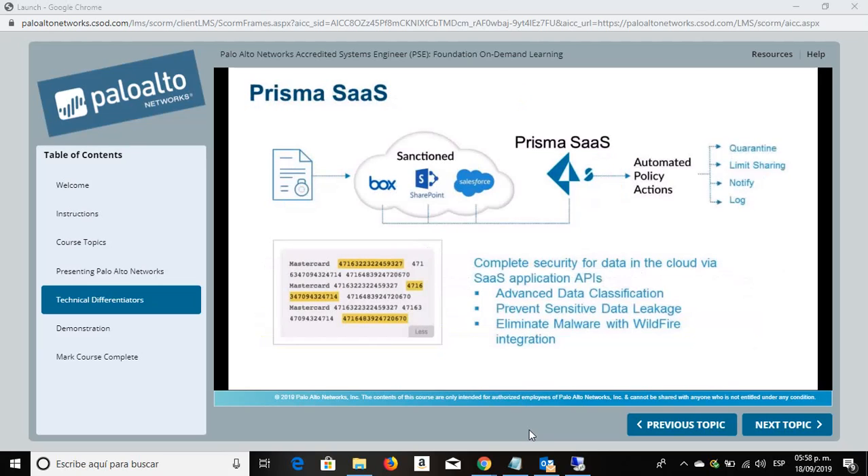Prisma SaaS connects directly to SaaS applications using their APIs. It provides data classification, data leakage prevention, and threat detection to secure sanctioned applications and manage unsanctioned applications. Prisma SaaS gives complete visibility across all users, folders, and file activity. Retroactive analysis of data exposure doesn't just look at data inline, but also looks at data from the creation of the SaaS account itself, no matter how long ago that was. Prisma SaaS provides deep analytics of day-to-day usage to determine if there are any data risks or compliance-related policy violations, and advanced threat protection blocks known malware and identifies and blocks unknown malware.